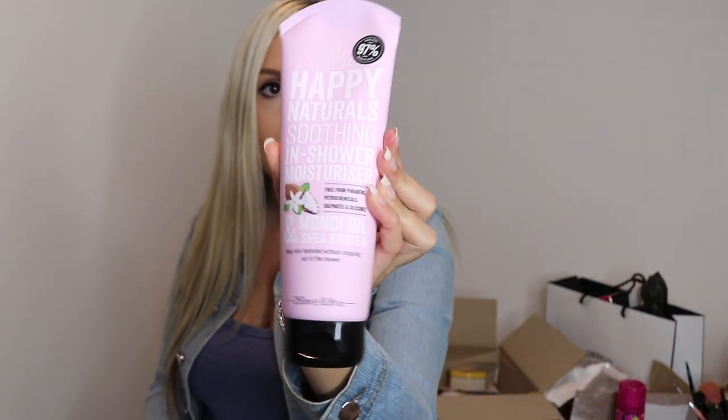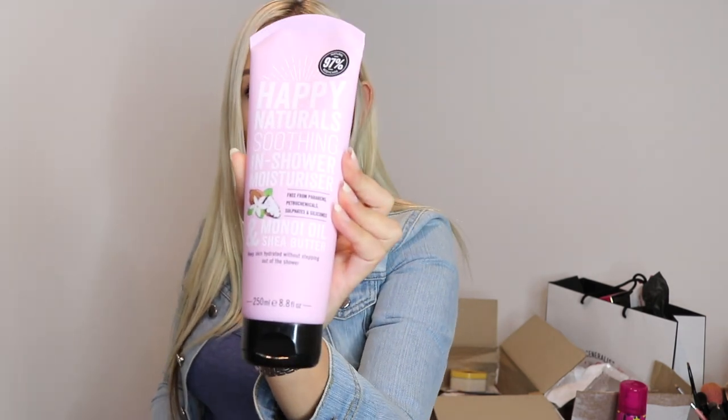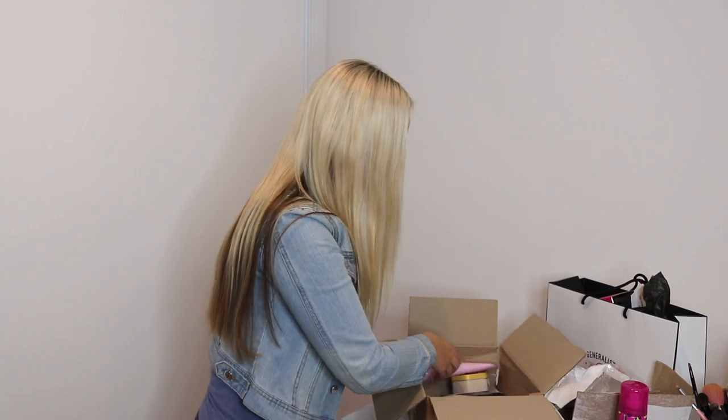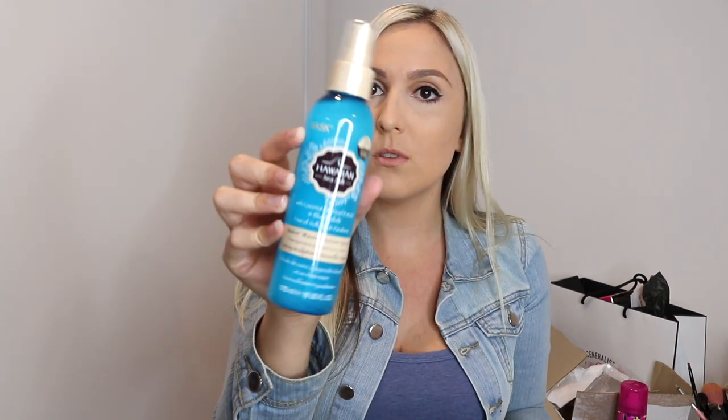They have sent me this Happy Natural Soothing Shower Moisturiser. I have not tried this product but I've tried their shampoos and love them, so I'm going to give this a go — I'm going to put it in my shower now actually. They have also sent me a sea salt spray which I have used before. I love this for when I go to the beach — give it a spray and it makes your hair look like beachy sea salt before you even get there.